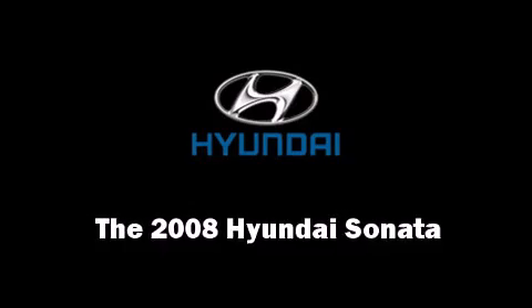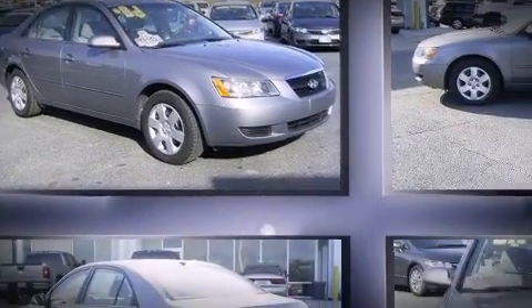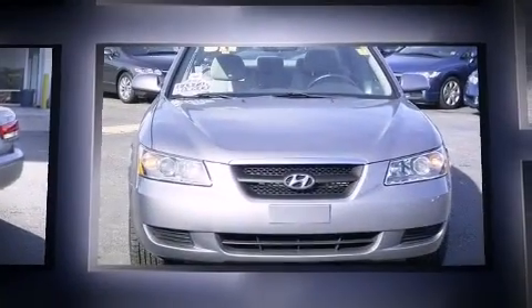Climb inside the 2008 Hyundai Sonata. It features an automatic transmission, front-wheel drive, and a 2.4-liter four-cylinder engine.